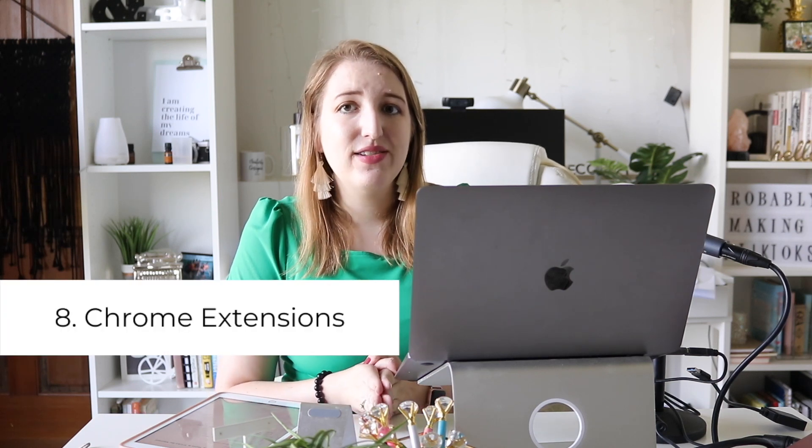Number eight: I use a ton of Chrome extensions, and there are some really good ones for productivity — a lot of them are shortcuts. One of my favorites is called One Tab. Have you ever been on Chrome with like 800 tabs open? One Tab lets you click it and all your tabs automatically collapse and save almost like a bookmark, and then you can reopen whichever tabs you want. It's really helpful if you have way too many tabs open and want to save and bookmark them to go back to.